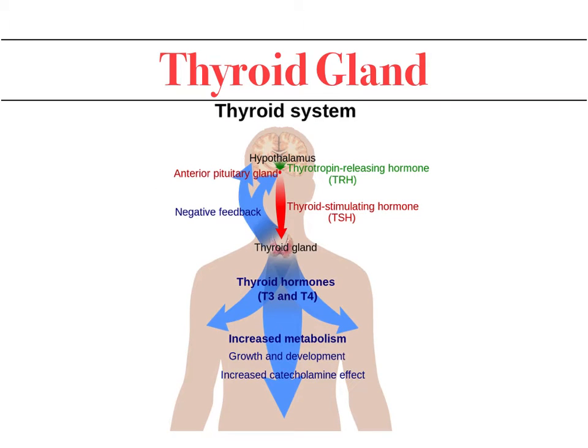Looking at the regulation of the thyroid gland, it is regulated through different mechanisms at different levels. The hypothalamus at the base of the brain releases thyroid-releasing hormone (TRH), which goes to the anterior pituitary. The TRH stimulates the release of thyroid-stimulating hormone (TSH) from the anterior pituitary, which then travels through the bloodstream to the thyroid gland. The thyroid gland then releases T3 and T4, which go to the end-organ cells of our body to perform their metabolic function.